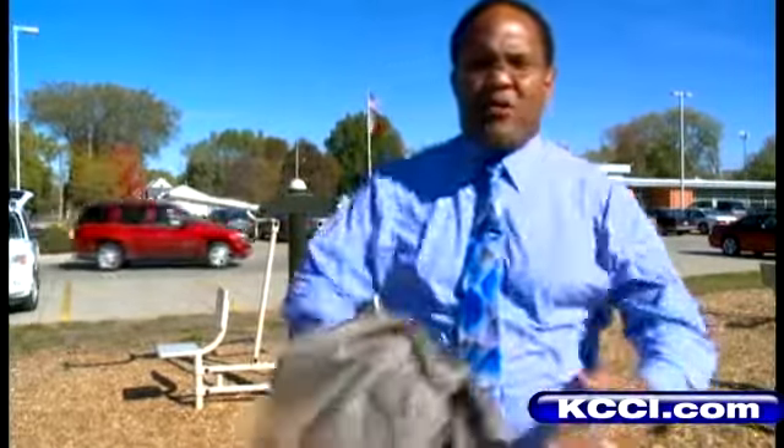We decided to check things out, but first I need to make a quick change. Now that I have on the proper workout gear, it's time to take a little tour.